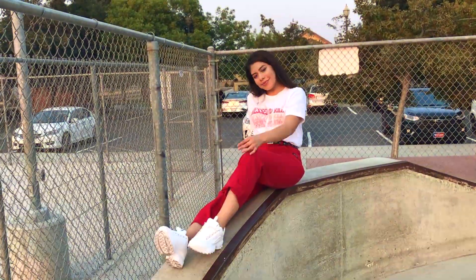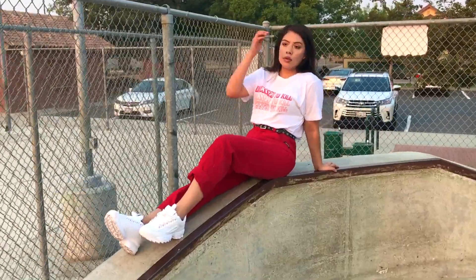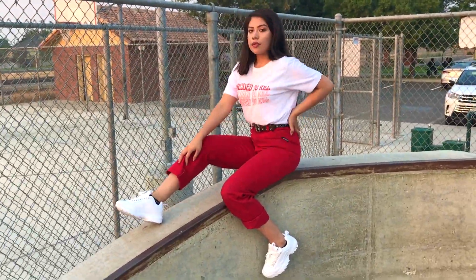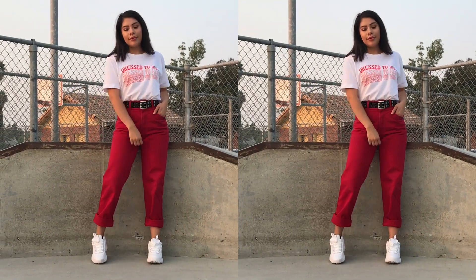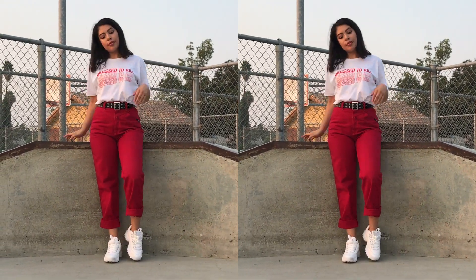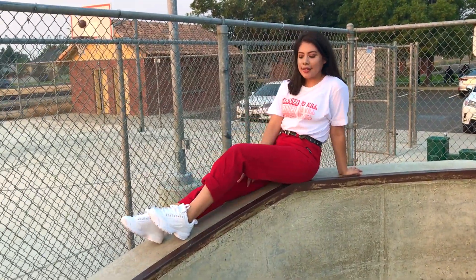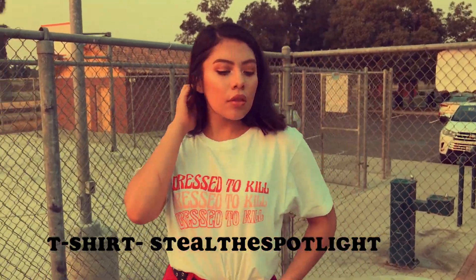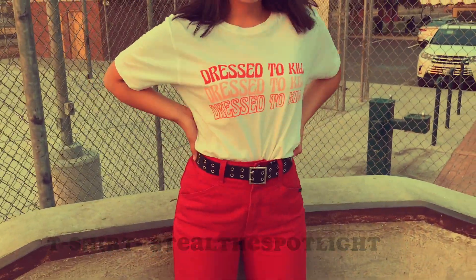For this outfit I got a very street style vibe, so I started off with this white graphic tee, which is essential. Then to play off the colors on the t-shirt, I paired that with my red high-waisted jeans. Of course I threw on my Fila Disruptors — I recently got these and I've been loving them. Just to add a little bit of an edge, I threw on this black belt.